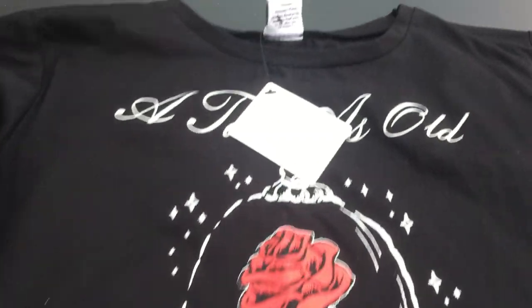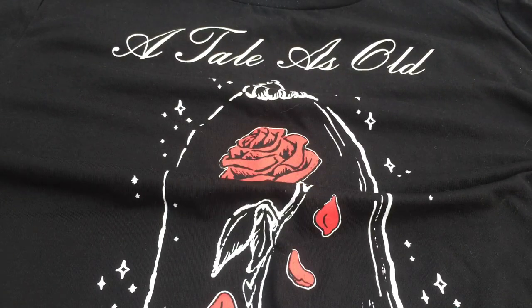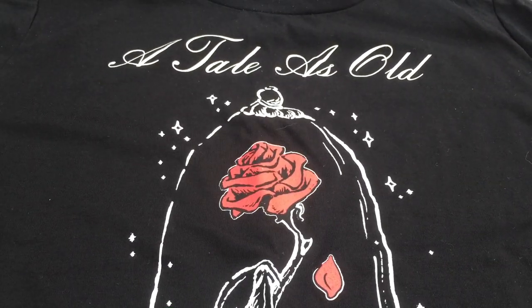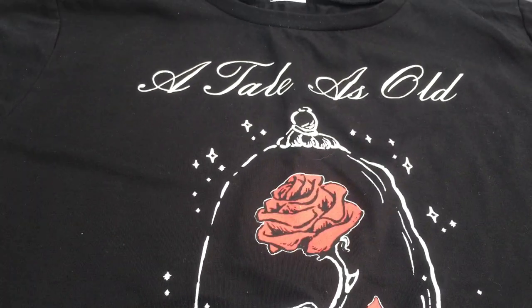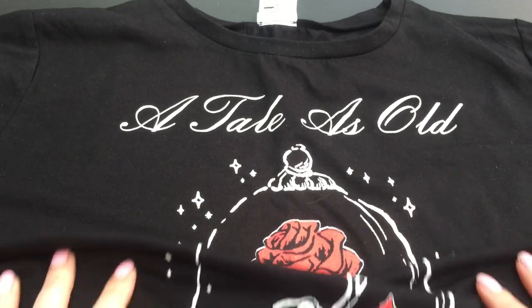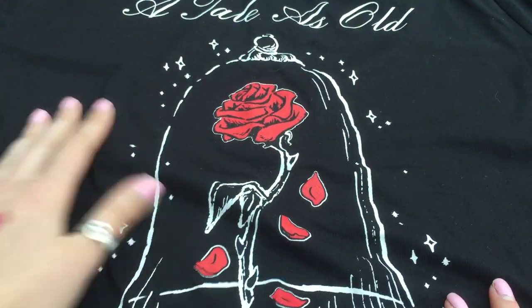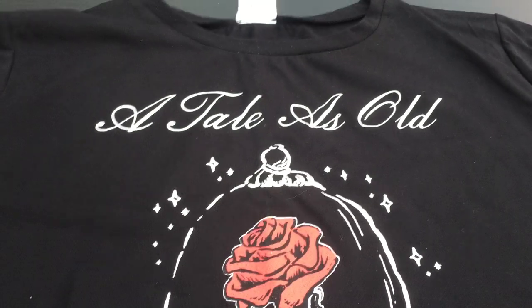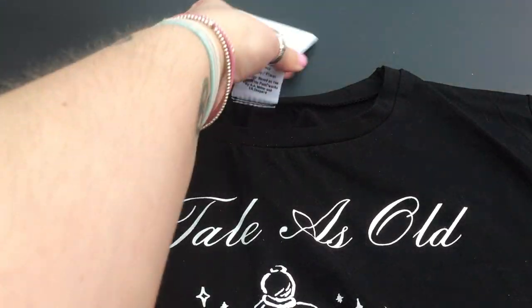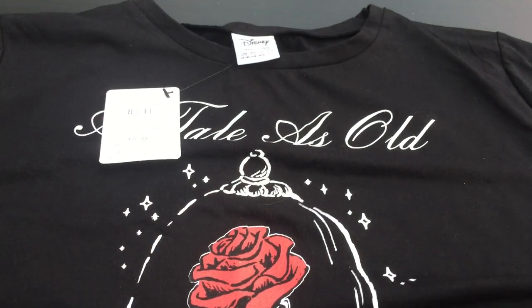This one is a Beauty and the Beast one - it's a black t-shirt. It's kind of a little bit cropped, and it's more of a square shape. It says 'a tale as old as time' and you've got the Enchanted Rose in the jar, and at the bottom it says Beauty and the Beast. That was really nice - just a nice casual t-shirt for chilling out. And that was £6. That was in the normal t-shirt section, not in the pyjamas.